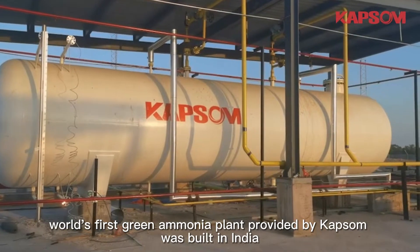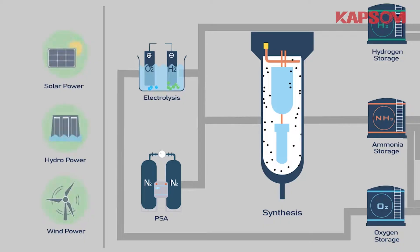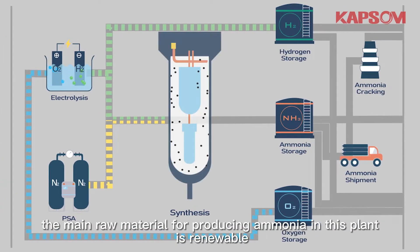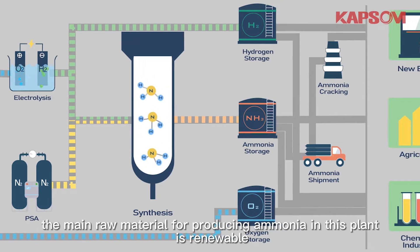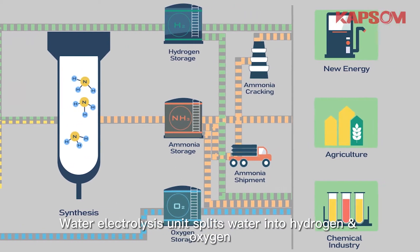In 2020, the world's first green ammonia plant provided by CAPSO was built in India. Differing from the traditional ammonia synthesis process, the main raw material for producing ammonia in this plant is renewable water electrolysis.